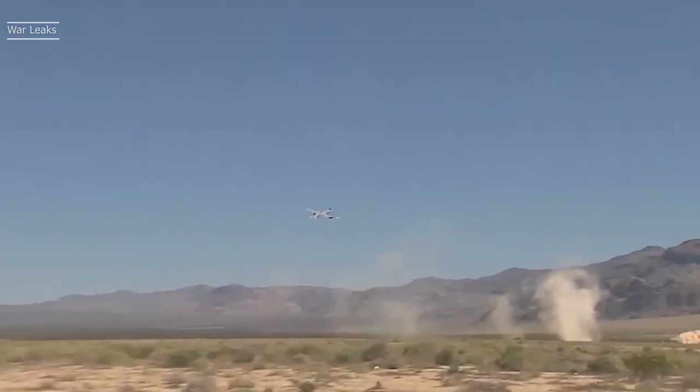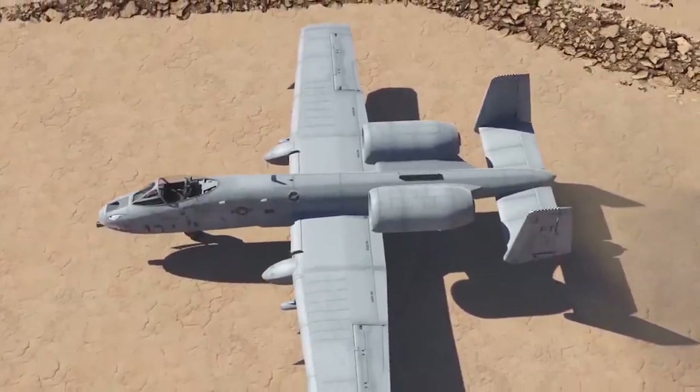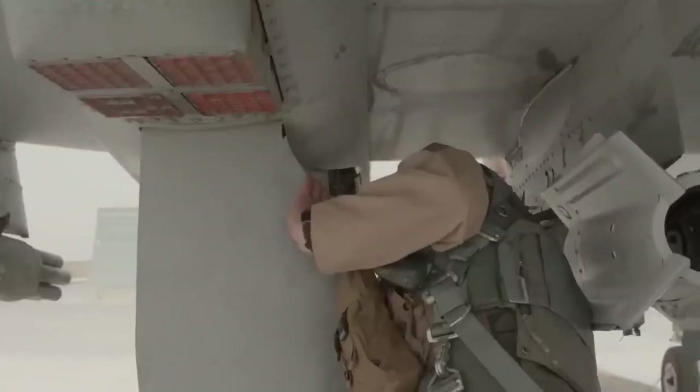This aircraft has taken part in operations Desert Storm, Southern Watch, Provide Comfort, Desert Fox, Noble Anvil, Deny Flight, Deliberate Guard, Allied Force, Enduring Freedom, and Iraqi Freedom. With that being said, let's take a deeper look at the specifics of this notorious aircraft.